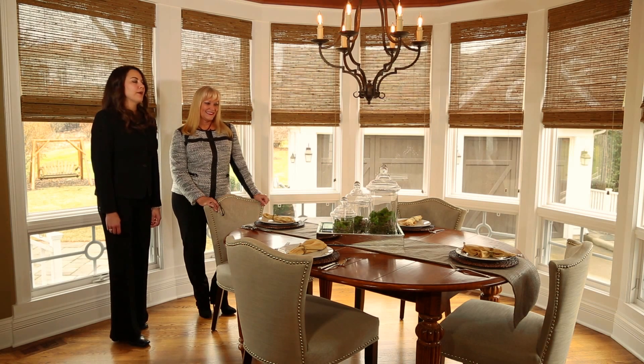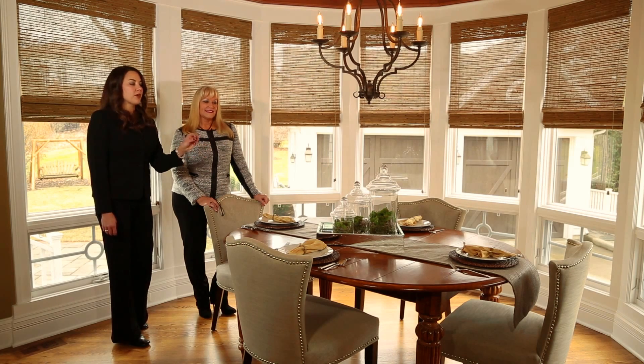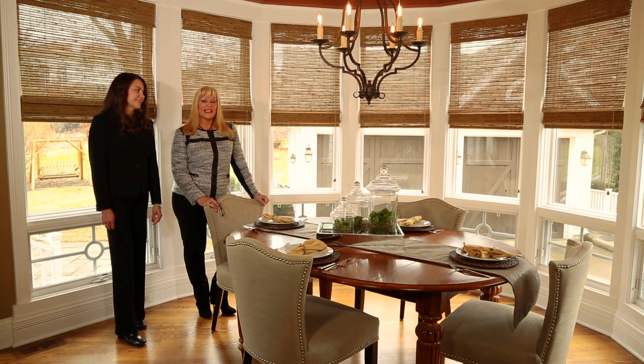We've also incorporated a centerpiece with a little bit of height. We've chosen a mirrored tray with apothecary jars and put some moss in there for a bit of color. It really looks spectacular.